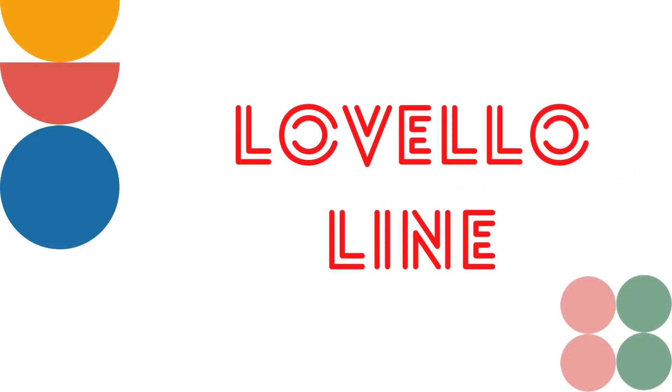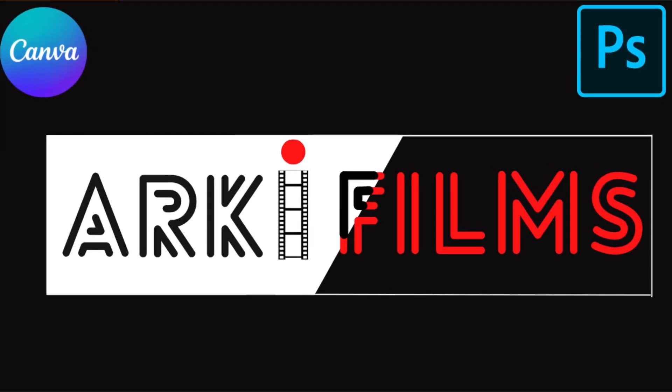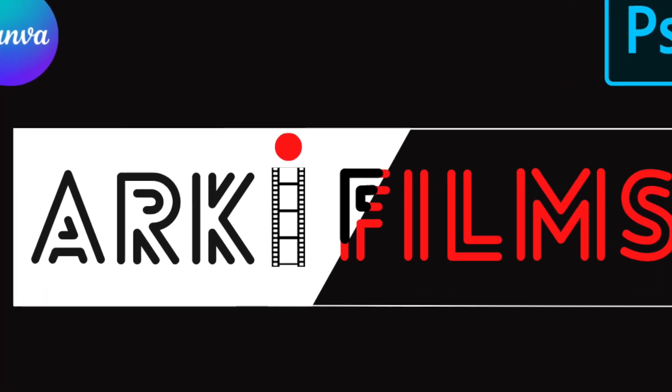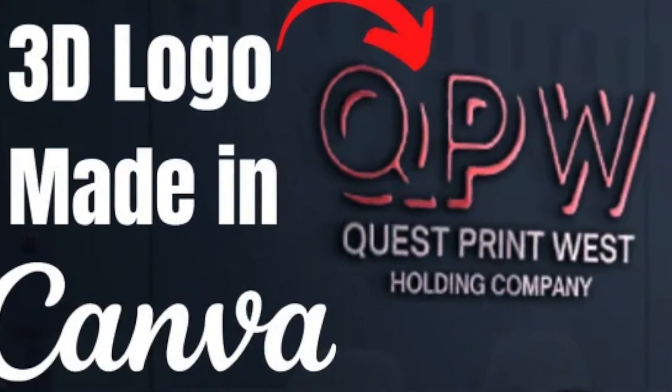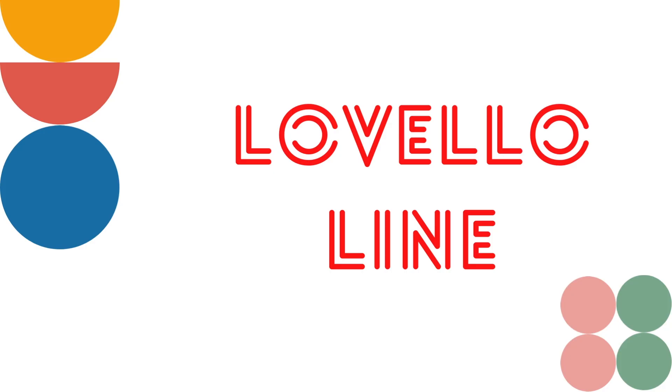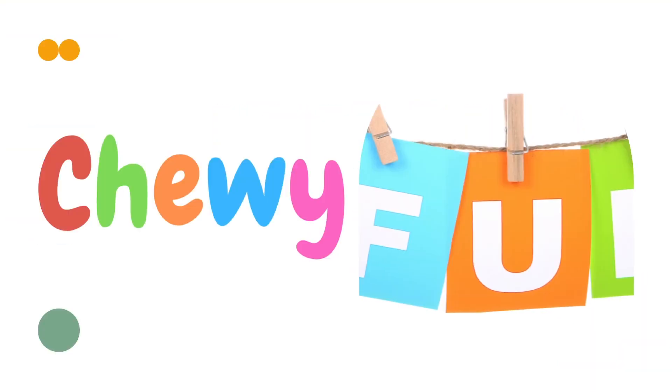The next one is Lovello Line. I love the gaps on this font and you could be using it for a tech kind of logo. We used it in a film logo that we created prior. I like the lines of this font and you could use it for different kinds of designs. Have fun with this one and let me know how it turns out.